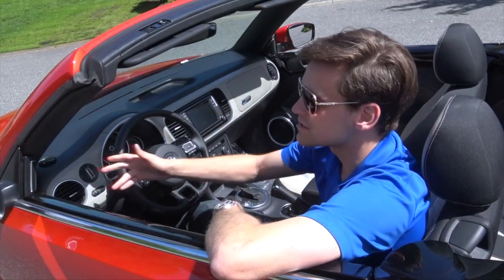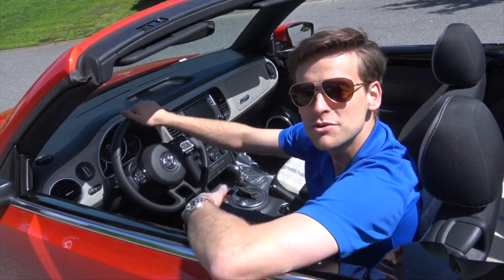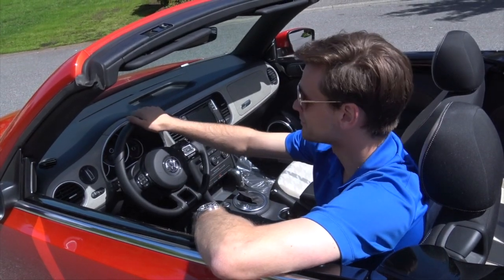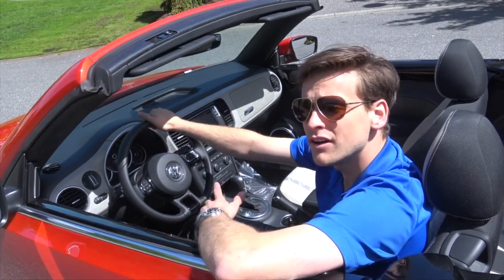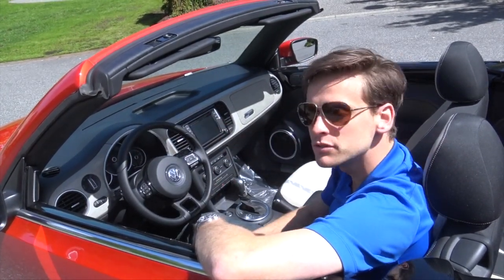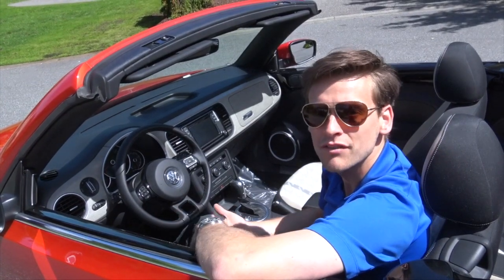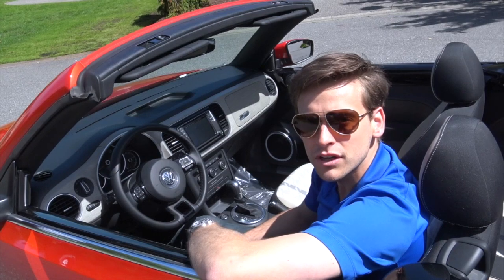One of the things you'll notice is the Fender Audio sound system. When you're cruising down by the beach with your music blaring, it's a phenomenal system. You do have a really classic dash, and you also have all of the regular accoutrements like your automatic headlights. You do have Bluetooth, App Connect — so you have Apple CarPlay and Android Auto — as well as all of the basic things that you'd be looking for.